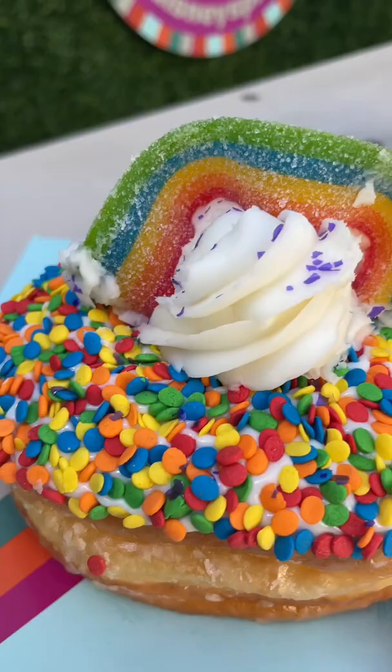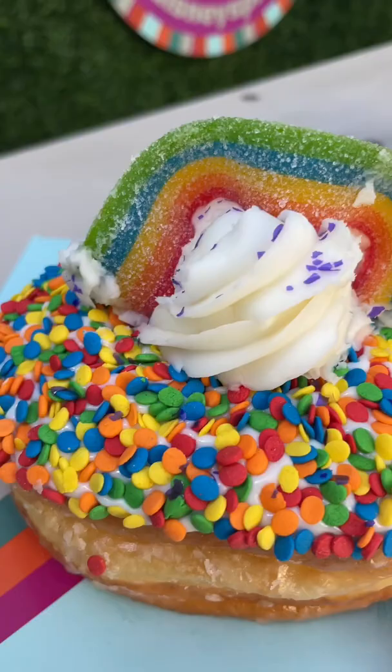Everglazed, of course, offers donuts and coffee, but they offer more, like a side of fries or a sandwich. So whether you're looking for something sweet or savory, definitely check out Everglazed at Disney Springs.